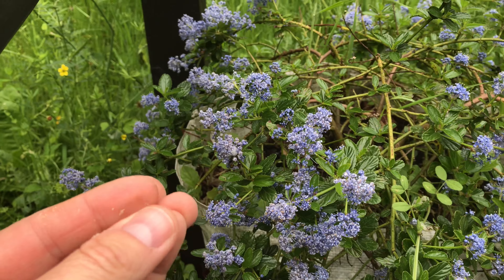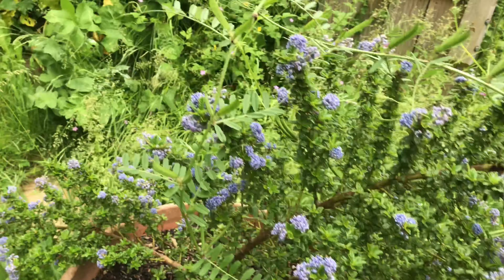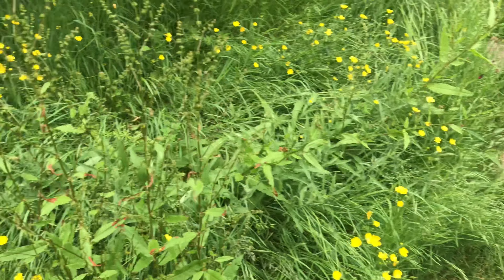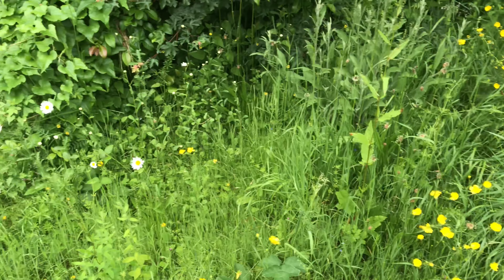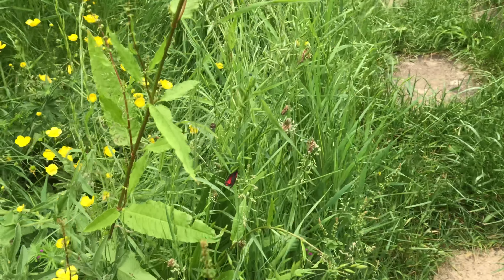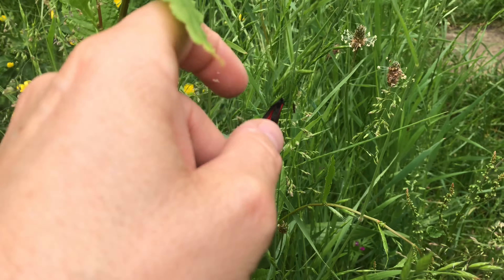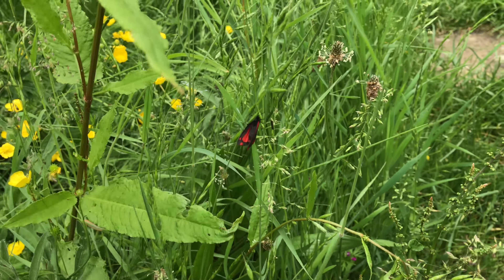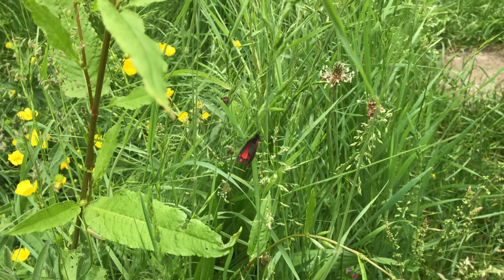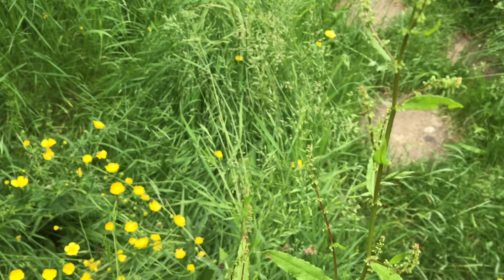Got some froghopper larvae there — you see those bubbles? They make a froth and lay their eggs in it. There's loads of that all over the garden. Ceanothus is fantastic. Creeping buttercup is out, got some ox-eye daisies coming up. Oh, here we go — a newly emerged cinnabar moth! I've seen a few of them but they've not fared well in the rain. That one's just drying off.